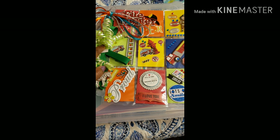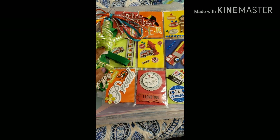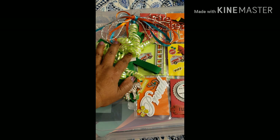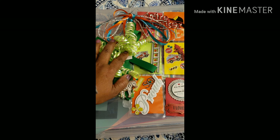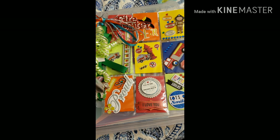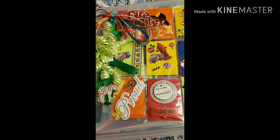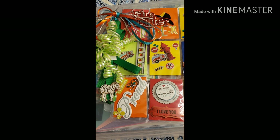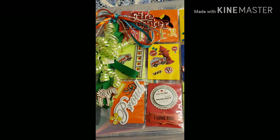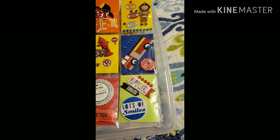The first pocket has a firefighter and his name, and the other pocket has a fireman which says hero, brave, courage. Then the other pocket in the middle has a fire truck with a ladder. Then the other one has a stop sign, a fire hydrant, no parking, and also the fire truck. Then the other one has the fire truck and a stop sign.